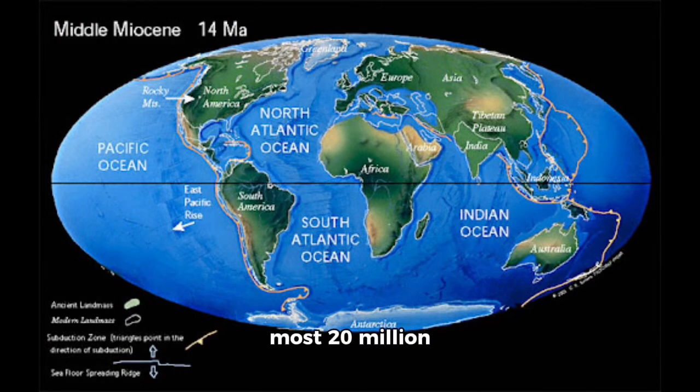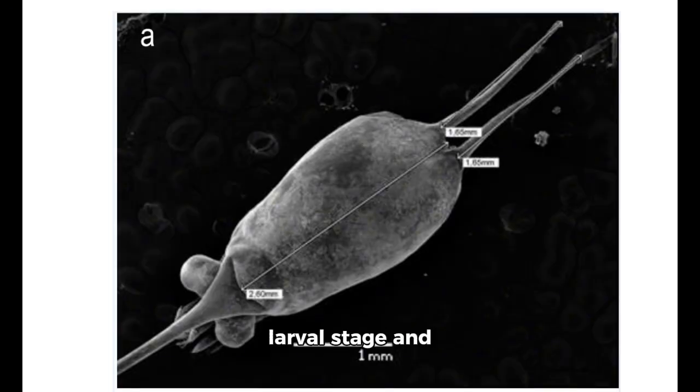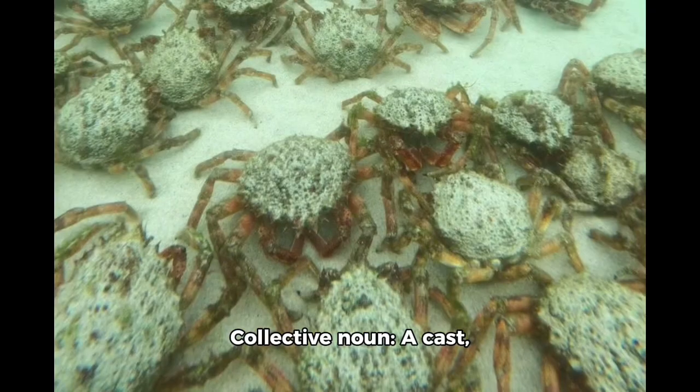Species age: at most 20 million years old. Young names: prezoeal for immediately hatched larvae, zoea for the first larval stage, and megalopa for the transitional larval stage. Collective noun: a cast, colony, or cluster.